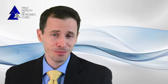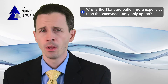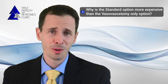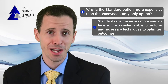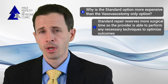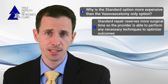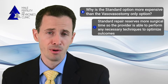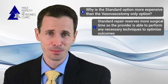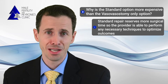This leads to the next question: why is the standard repair more expensive than the vasovasostomy-only option? The first and probably most important reason is that we need to block a longer amount of time with the standard option, in case we need to do the more complex type of repair. When you do a vasovasostomy on both sides it can be done in a shorter, very consistent time period, but the more complex epididymal vasovasostomies can take longer — sometimes even over five hours in extreme cases. With a standard repair, we make sure to block sufficient time to perform whatever is needed to give the best outcome possible.